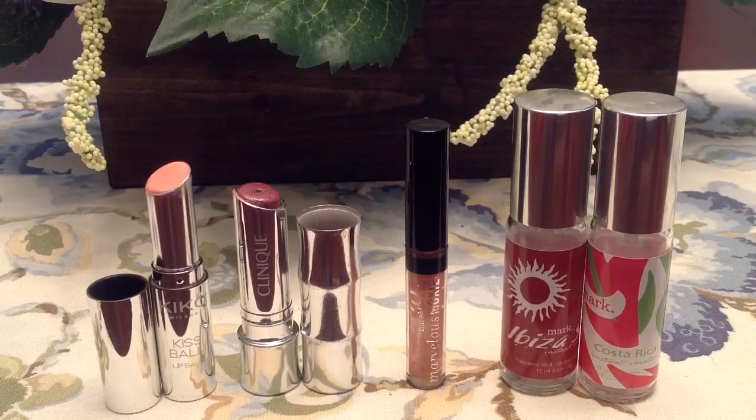I also finished a Clinique lip butter lipstick in the color berry blush. The color was really nice, but I'm not the biggest fan of the formula — I find them almost too slick. If I'm going for a lipstick I prefer something a little more satin. Then I also used up a mini size of the Bare Minerals Marvelous Moxie lip gloss in the color rule breaker — a very perfect neutral nude color. I loved it, it was very versatile, and I would purchase it in a bigger size.